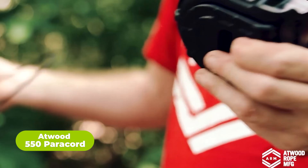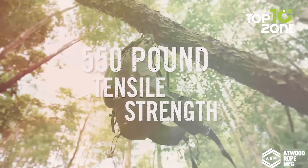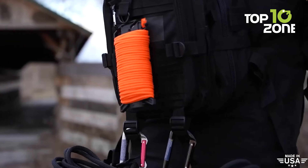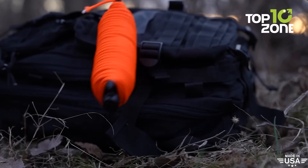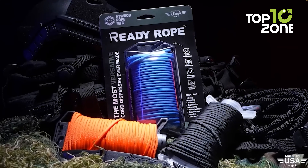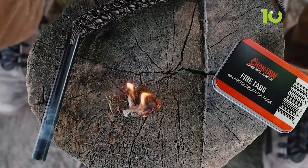Finally, here we have the Atwood 550 Paracord — an essential gear you won't want to go without for survival. This incredibly strong and durable cord is made of high-tech materials with a high tensile strength of up to 550 pounds. Its versatility allows it to be used for various purposes, from shelter building and gear repair to fishing and making traps and snares. With a diameter of 5/32 inches, it's easy to handle and tie knots quickly. Whether you're setting up a shelter or securing gear and supplies, the Atwood 550 Paracord is a reliable and indispensable tool. This concludes our list of 50 survival essentials that will save your life.